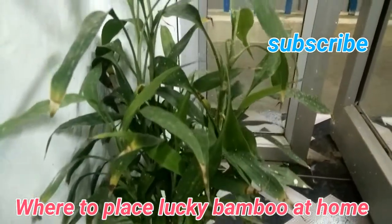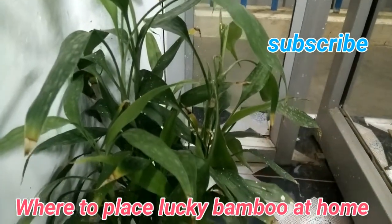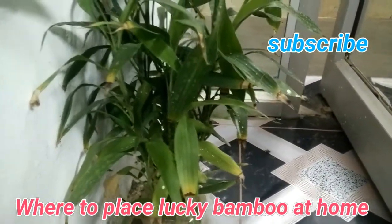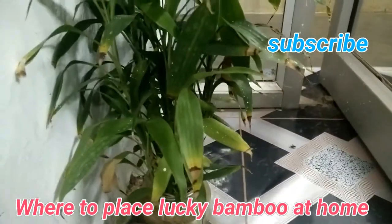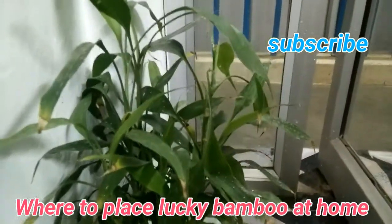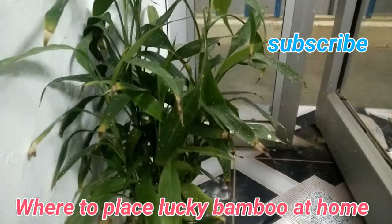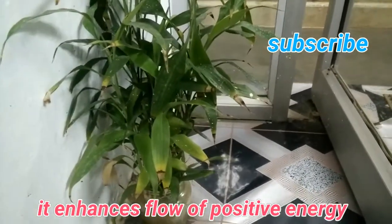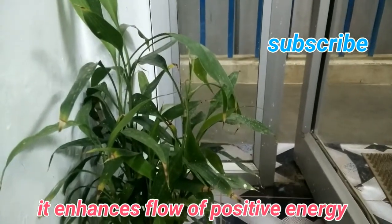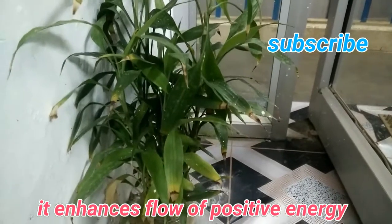Hello friends, welcome to a new video from Health and Reiki. Today we will discuss where to place your lucky bamboo plant at your home and what are its benefits. The lucky bamboo plant is also known as the Feng Shui plant. The practice of placing lucky bamboo at home rose from ancient Chinese tradition. It is believed that this plant can enhance the flow of positive energy at your home and offices.